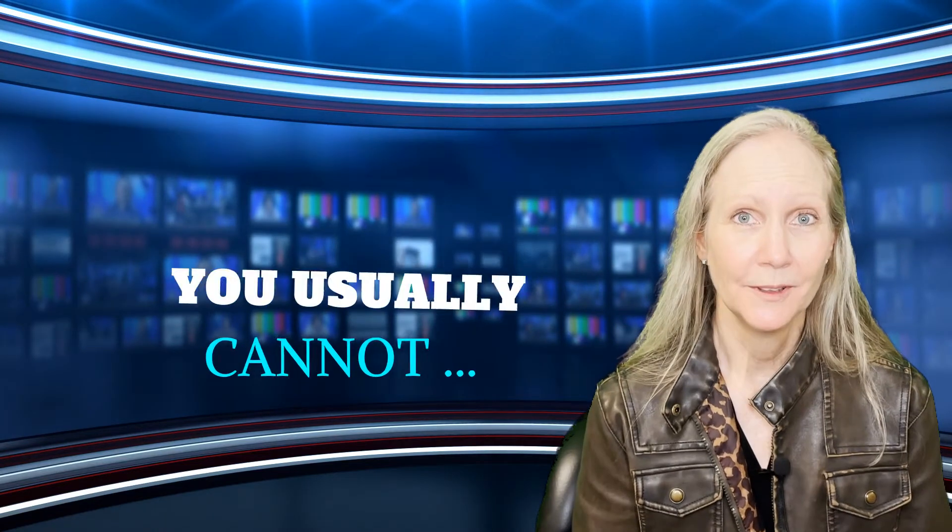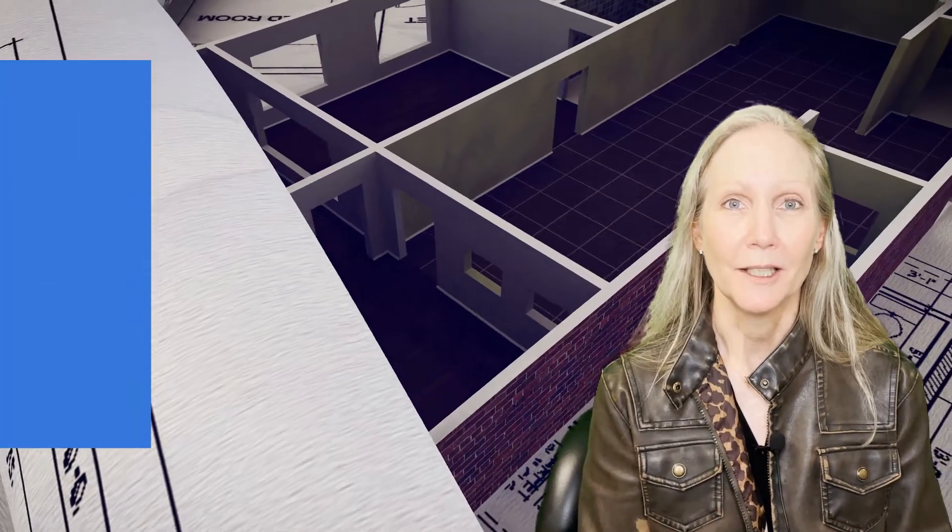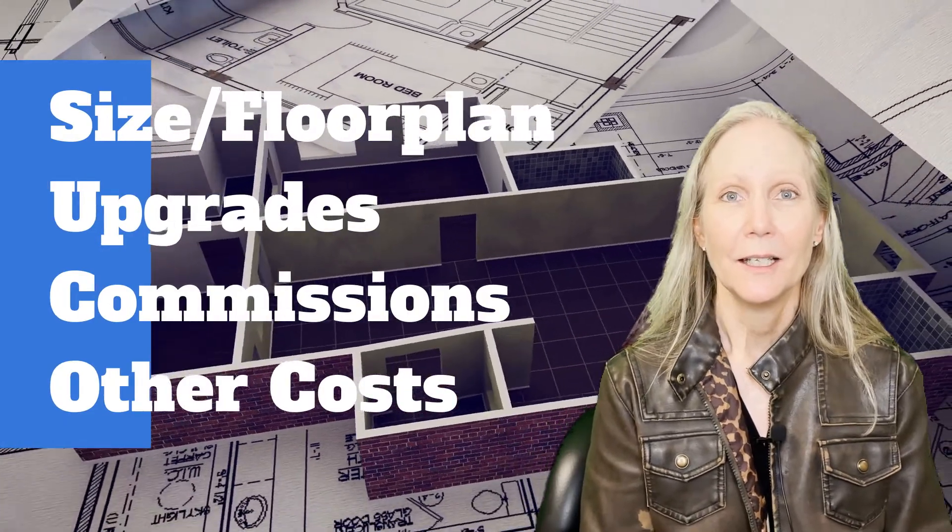What you can't do is change the price of the home, typically in a new home development. The new home developer makes an assumption about what percentage of buyers are going to be represented by an agent when they walk in — usually somewhere between 40 and 60 percent. They factor in the cost of paying an agent into pricing across all of the lots and all of the homes, then determine the price of each home based on what size home is going on that lot. They don't change the price whether you walk in with or without an agent. The price of the home is the price of the home.